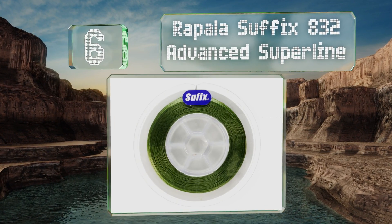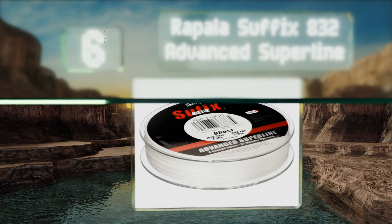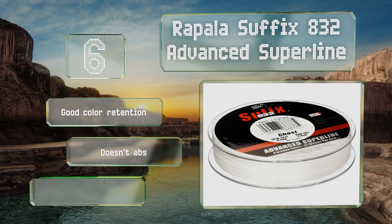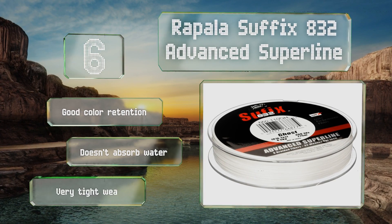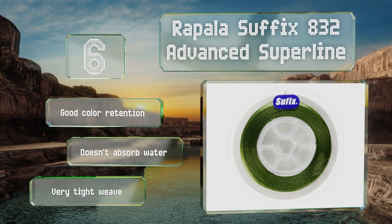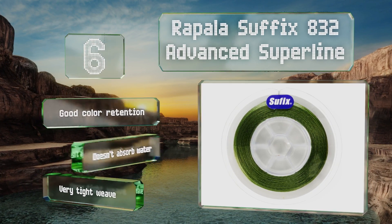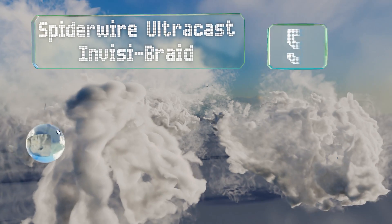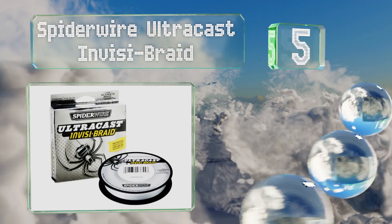Moving up our list at number 6, Rapala Suffix 832 Advanced Super Line is made using a blend of seven Dyneema fibers and one Gore performance fiber, giving it outstanding resistance to snapping. It's routinely praised for its smooth casting by fishermen who have used it. It provides good color retention, doesn't absorb water, and has a very tight weave.